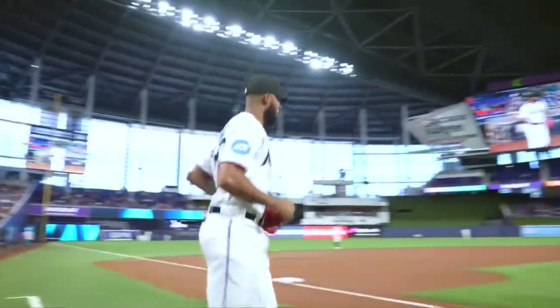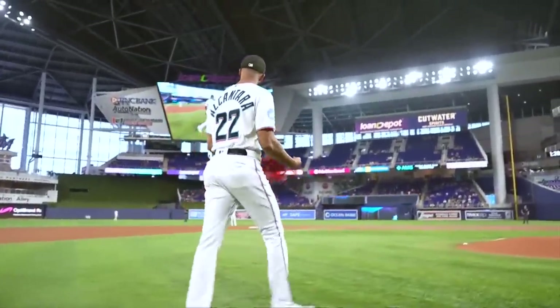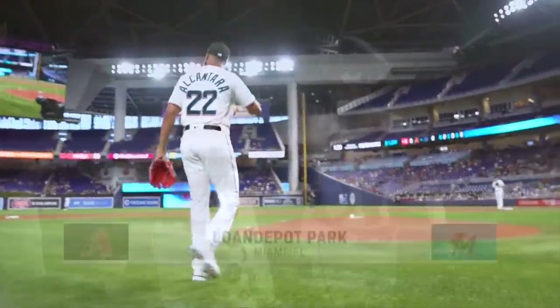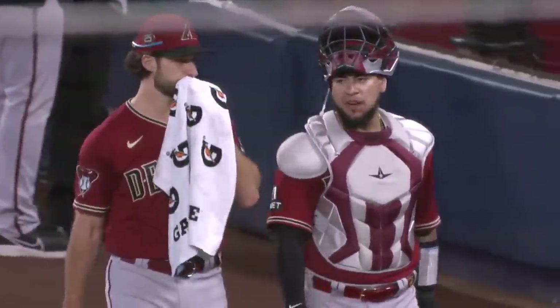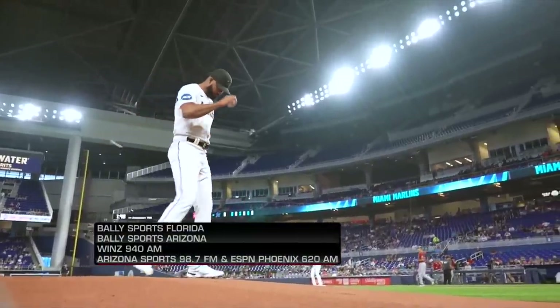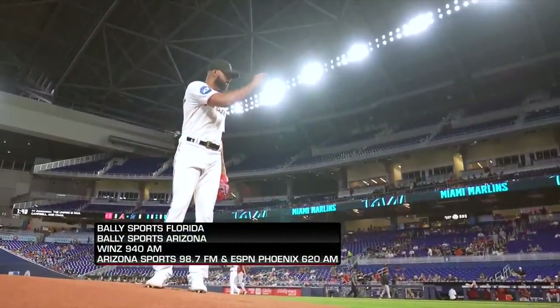The Marlins are looking for their first sweep of 2023 and they've got a pretty good chance to do it with their ace Sandy Alcantara on the mound. They'll be going up against former Marlin Zach Gallin. When Zach was traded to the Diamondbacks, the Marlins received center fielder Jazz Chisholm Jr. Sandy Alcantara is getting ready for the start this afternoon, the last of a three-game series here at Lone Depot Park, and he's looking to bounce back from a rough one.